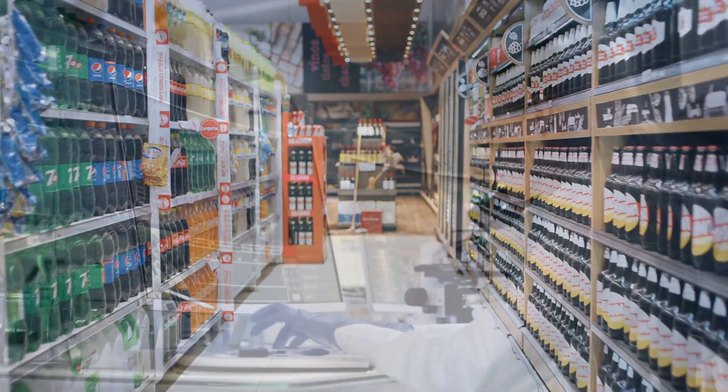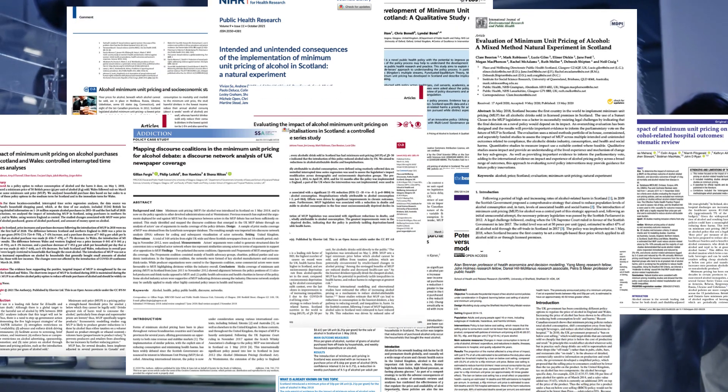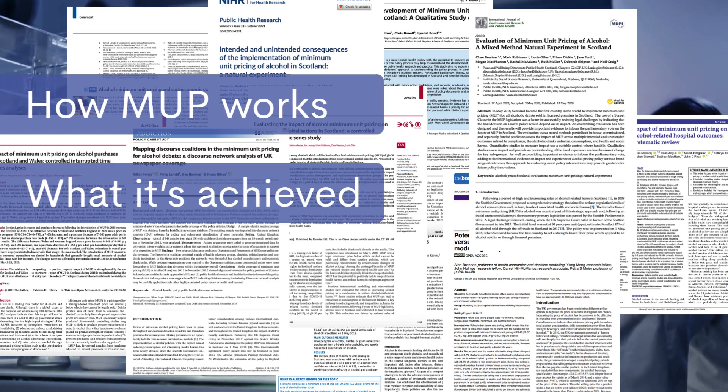In this film we break down the facts, drawing on years of research, expert voices and real-world experience from Scotland and Wales. We explain how MUP works, what it's achieved, and if introduced in England, how it could be improved.